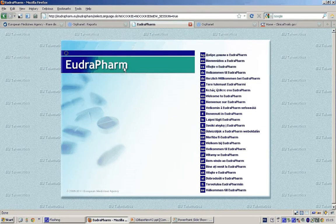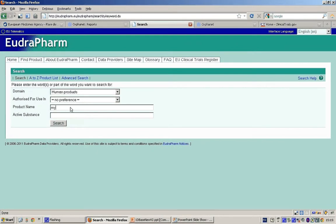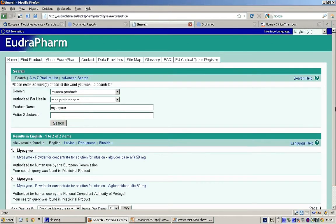In English, we are going to search for information on an orphan drug called Myozyme for glycogen storage disease type 2. Search for Myozyme and click Search. EudraPharm displays its two presentations. Clicking on the first one displays information on the drug, including the Summary of Product Characteristics in all European languages — for example, in German. As you can see, it is a very detailed document.